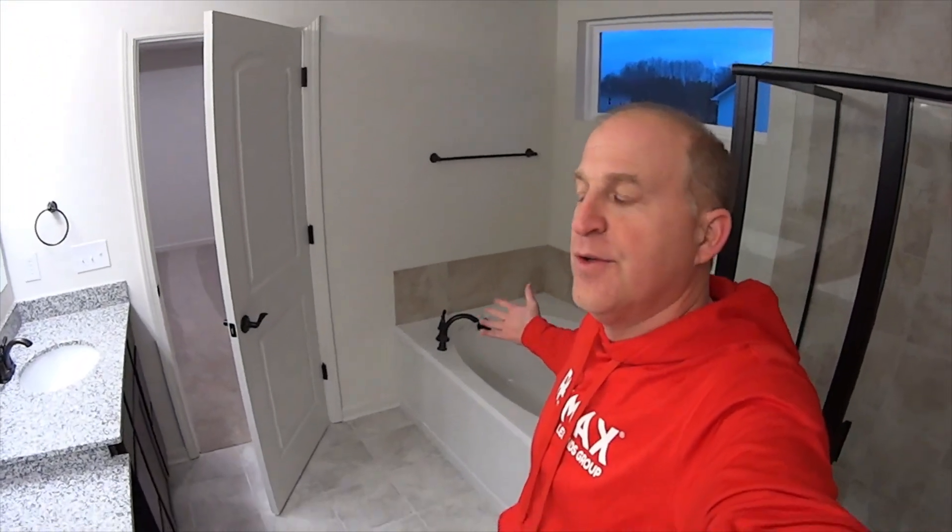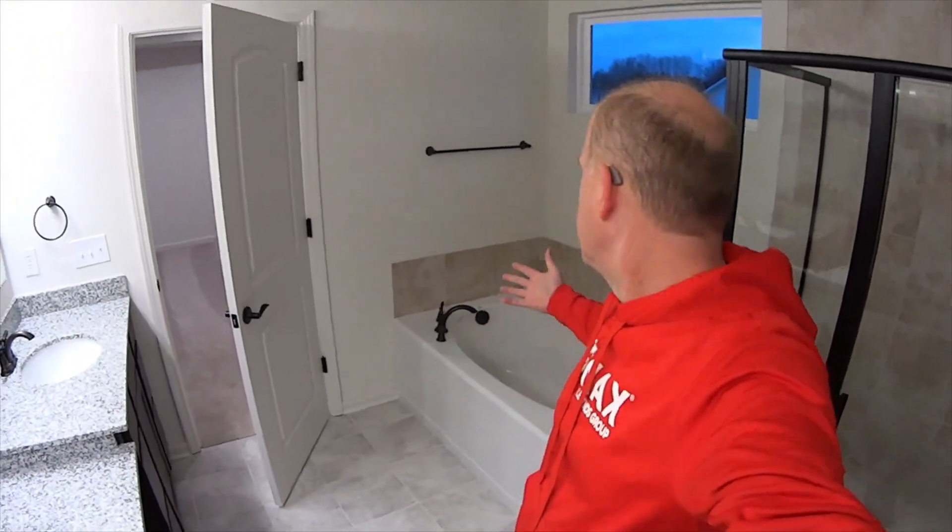So if you like a home with a beautiful soaking tub and tile, let me know — we can check it out. I'm Ryan Dorman, thank you!